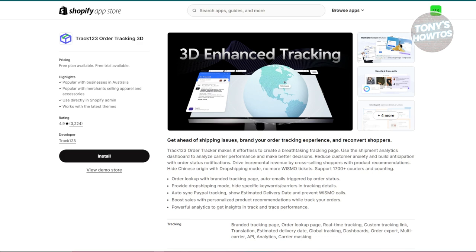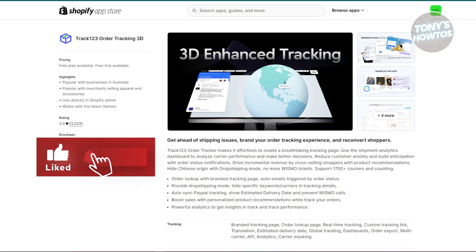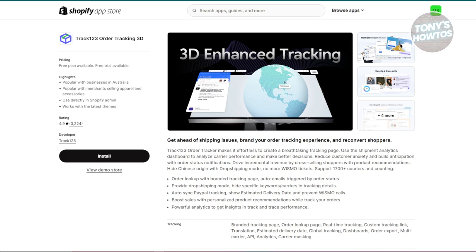Next is going to be Track 1-2-3. Track 1-2-3 improves the order tracking experience for your customers. It provides a well-designed tracking page where customers can see where their order is at any given time, and you can customize this page to match your store's branding. A clear and attractive tracking page helps keep customers informed and reassured about their purchase, which enhances their overall experience and satisfaction.